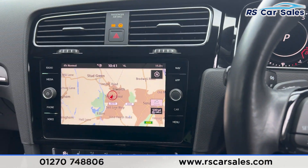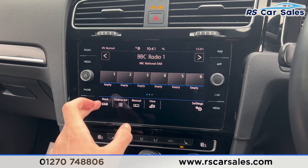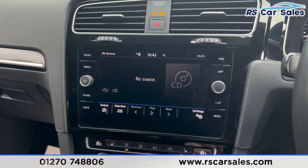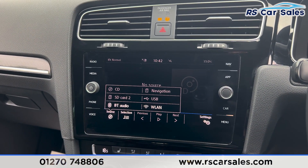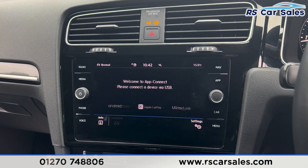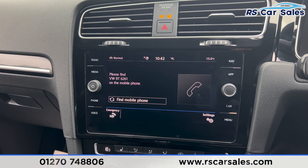We have the main infotainment screen here in the centre, which has the sat nav. We have the radio with DAB, FM, and AM. We have the media section with a range of sources including Bluetooth audio, CD player, and USB. We also have Apple CarPlay and Android Auto, as well as phone connectivity.